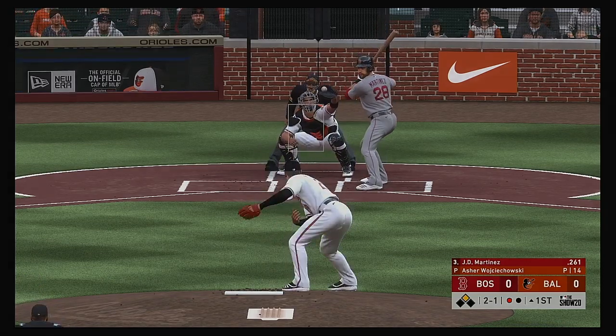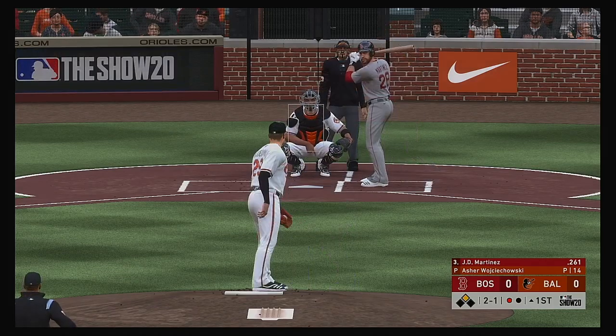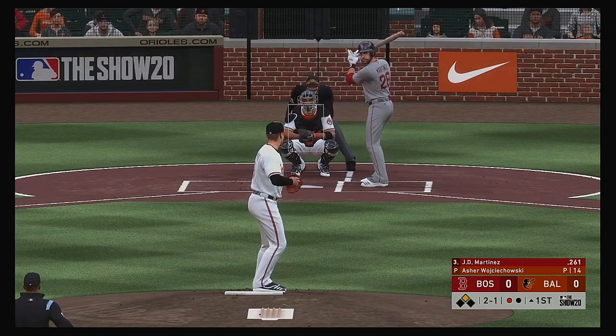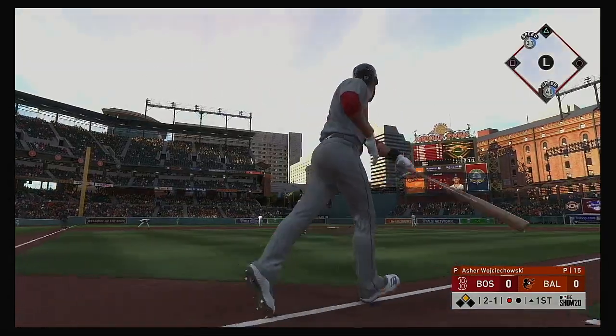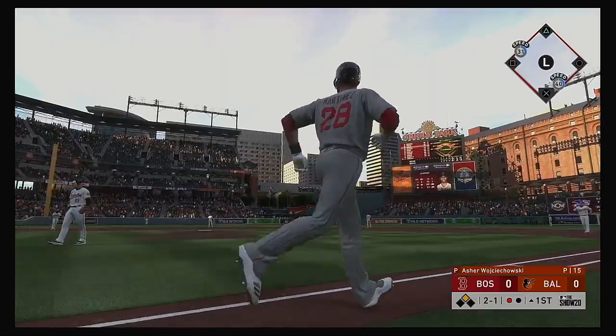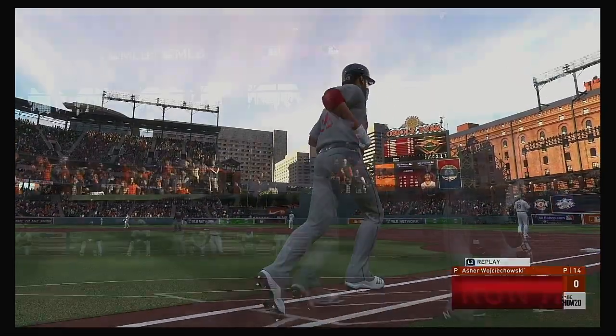Now to J.D. Martinez. No offer on that one, two balls and a strike. Swung on, and this ball is absolutely crushed — forget about it, and it's gone!